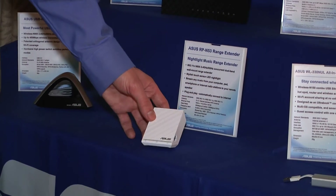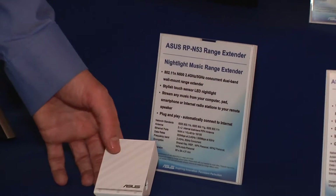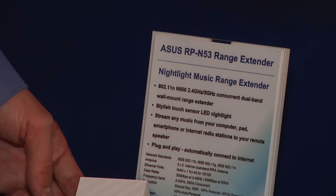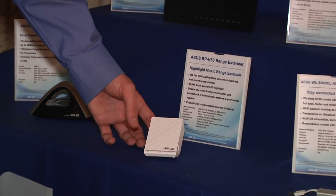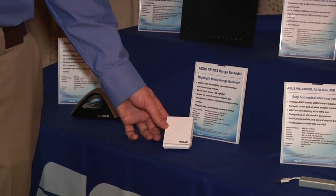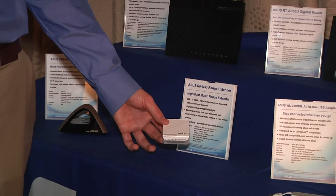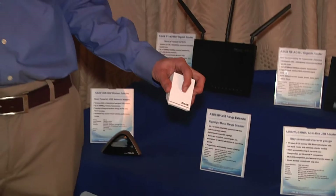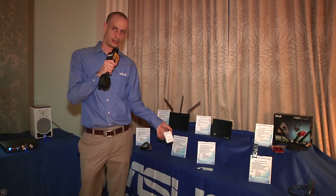The next product is another unique solution — this is the RPN53 range extender. As the name says, it's a repeater that takes your signal and rebroadcasts it. What makes this a little bit unique is that it is dual band. So you could technically connect to a 2.4 gigahertz network and rebroadcast that out into 2.4 and 5 gigahertz, and have dual band clients connecting to it. It also features a nightlight which is touch sensitive on the front panel, as well as being able to stream music wirelessly from DLNA servers.